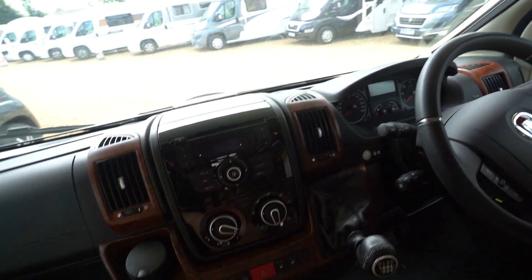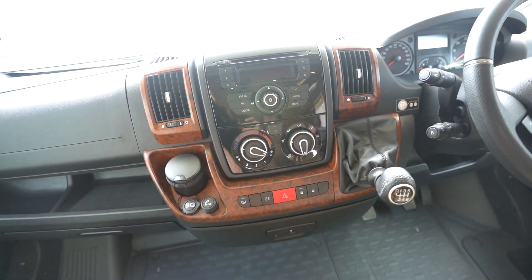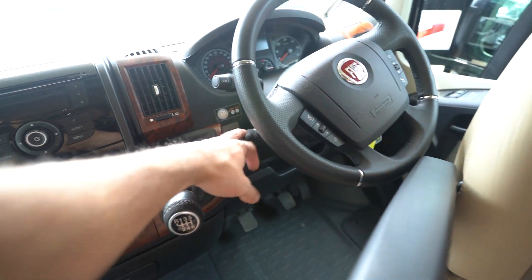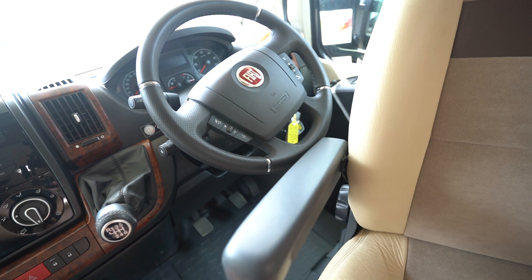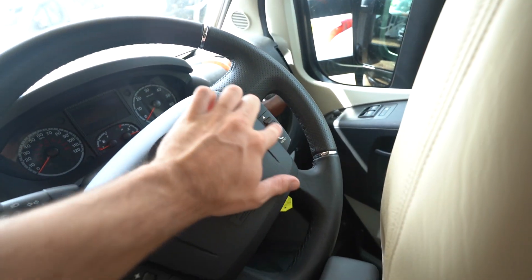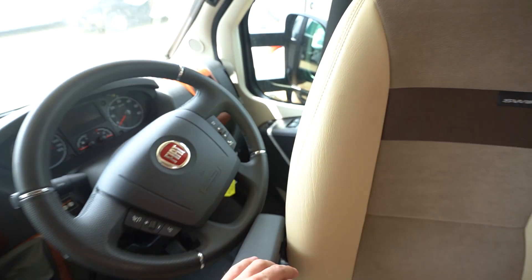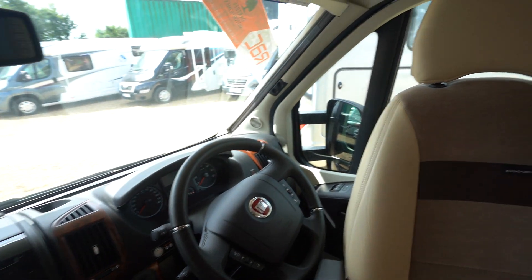You swivel the seats into the cab, and then you've got your digital radio CD player, full air conditioning, cruise control on the stick, and a multi-function steering wheel with volume controls, voice control, and hands-free — which is a brilliant feature to have. Electric mirrors, electric windows, and you've got full blackout blinds all the way across.